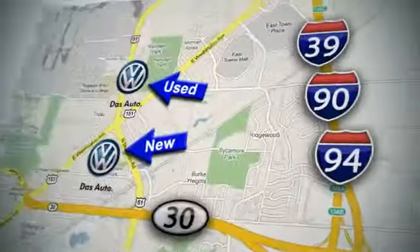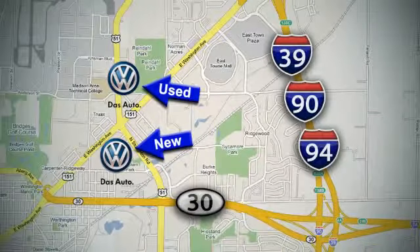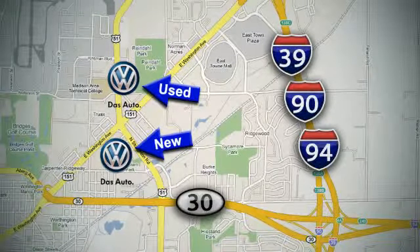Visit our used car lot at 1707 North Stoughton Road, or our new car lot at 1430 North Stoughton Road.